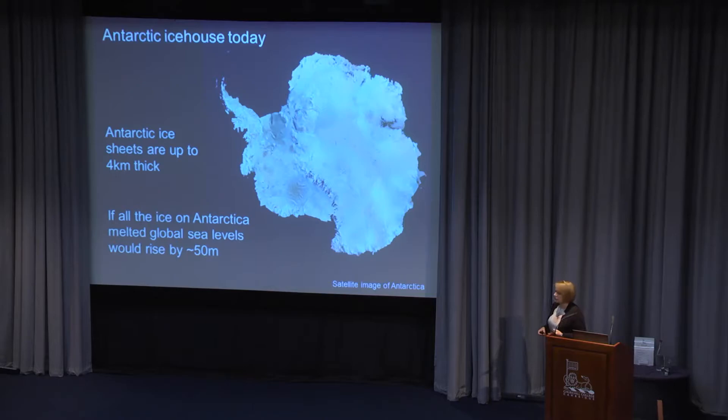This is Antarctica today — a satellite image. You can see that most of Antarctica is covered by a really thick ice cap, in parts over four kilometers thick. The really important thing is that Antarctica has an impact on us here. If all the ice on Antarctica melted, global sea levels would rise by as much as 50 meters.